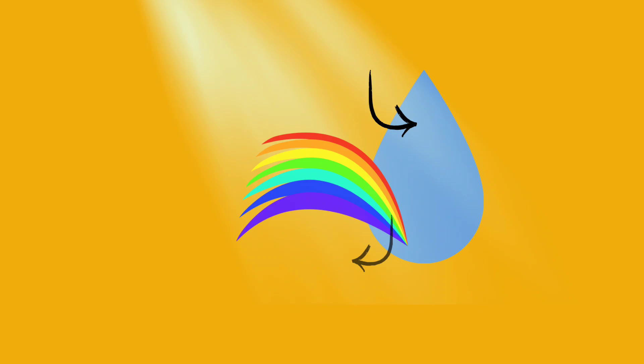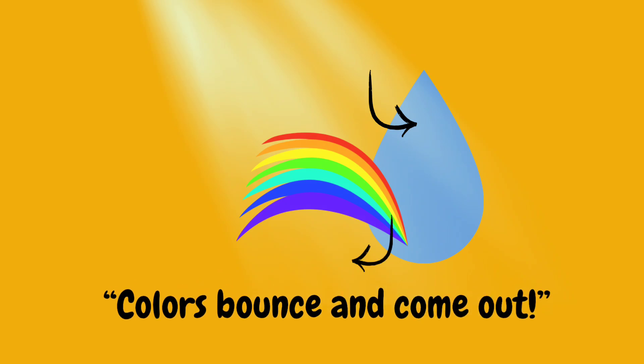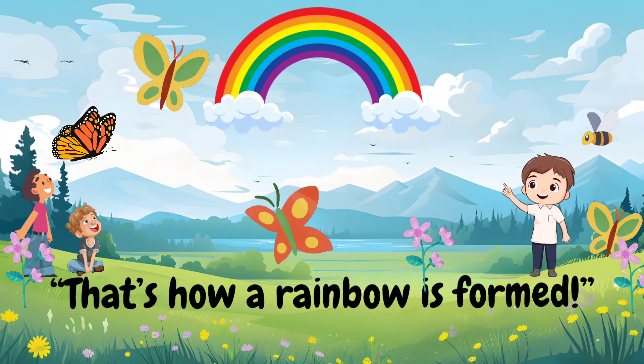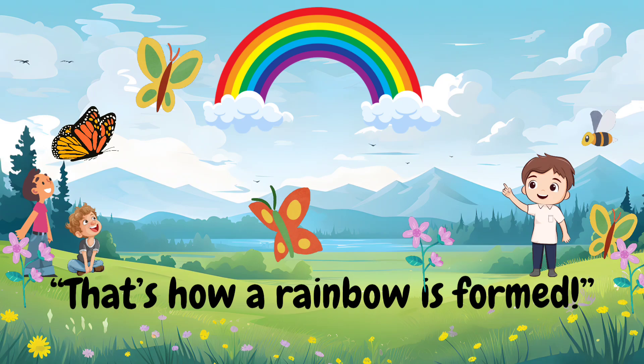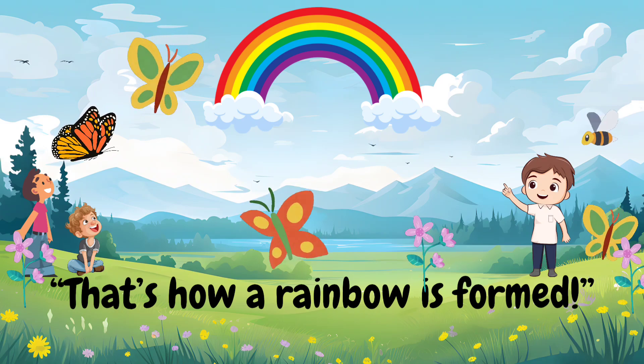The colors then bounce around inside the raindrop and finally come out, spreading into a beautiful rainbow for us to see. And there it is! A stunning rainbow stretches across the sky. Isn't it amazing how sunlight and raindrops work together to create this beautiful sight?